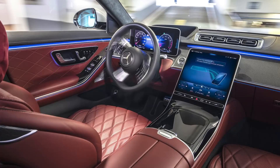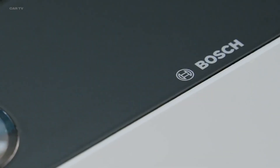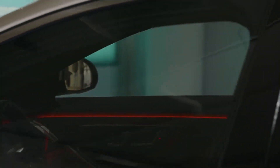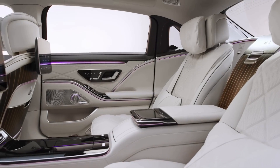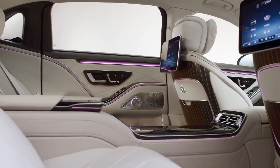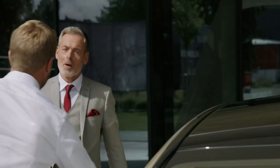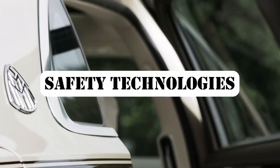More your style? There is a Burmester 4D audio system with 30 speakers. And the cooling, heating, and massaging seats, cabin scent integration, and door handles that just pop up when you get close are all impressive extras. Arguably the most important feature is the S-Class's new list of safety technologies, which start with an industry-first: the rear seat airbag.